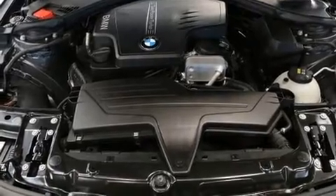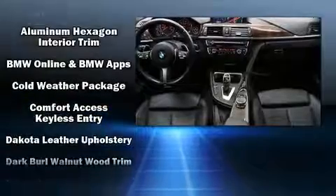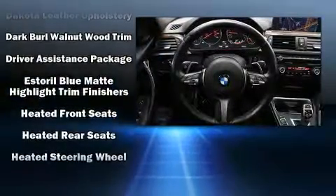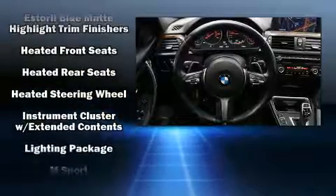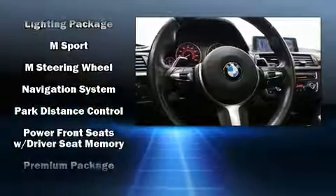Everything is where it ought to be, from the dashboard controls to the door locks and window controls. Rear passengers enjoy seat heating functionality, keeping them warm during the winter months. For drivers who enjoy the natural environment, a power moonroof allows an infusion of fresh air.